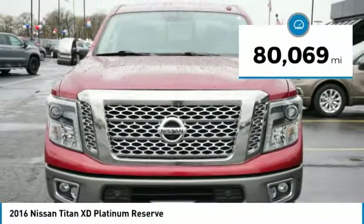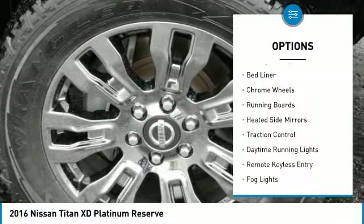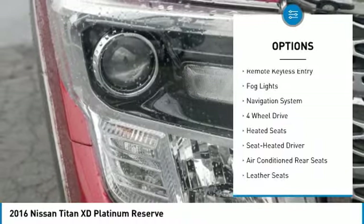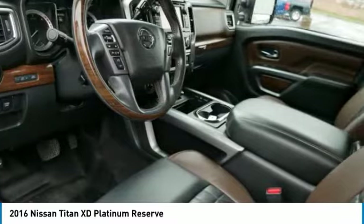This vehicle has less than eighty-five thousand miles. Here are some of this vehicle's great options: tonneau cover, towing package, bed liner, chrome wheels, running boards, heated side mirrors, traction control, daytime running lights, remote keyless entry, and fog lights.